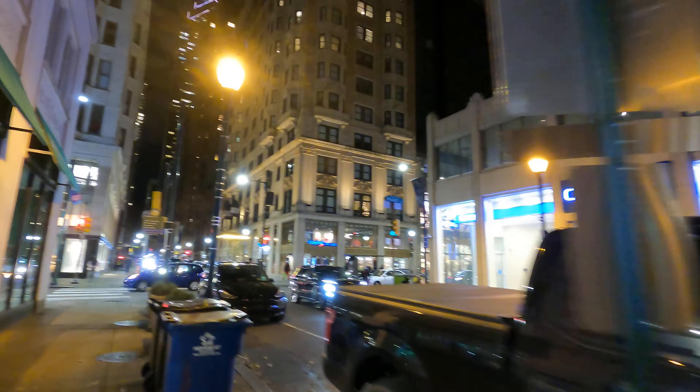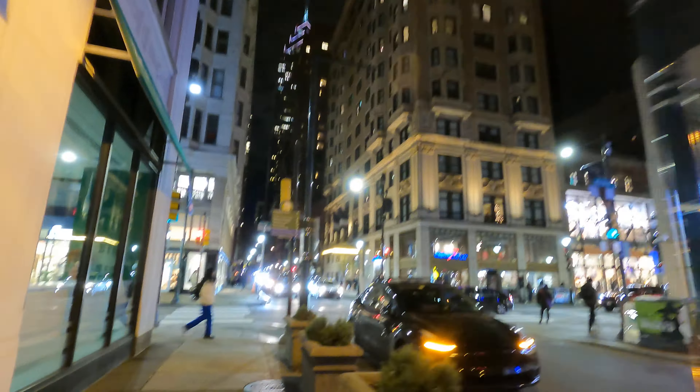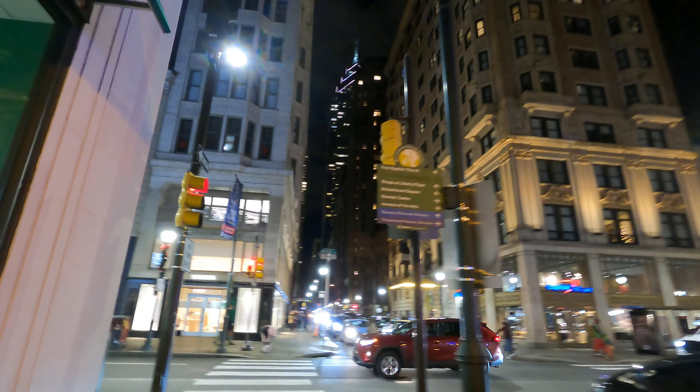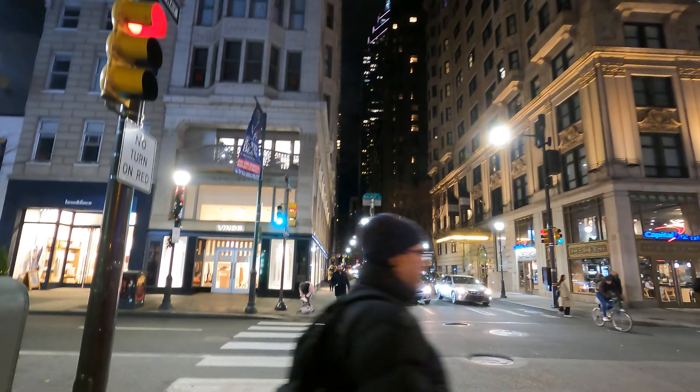Chase. We're here. Shops at Liberty Place all the way up there. And the pink — it's about the pink.